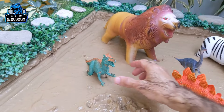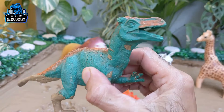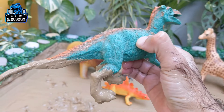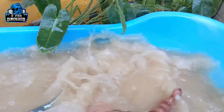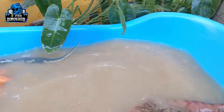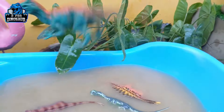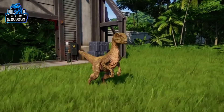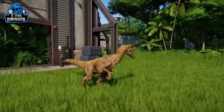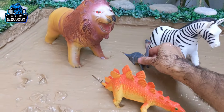The next one we have is the Velociraptor — another big carnivore dinosaur. He is very fast and active and has a big tail. Here we go!